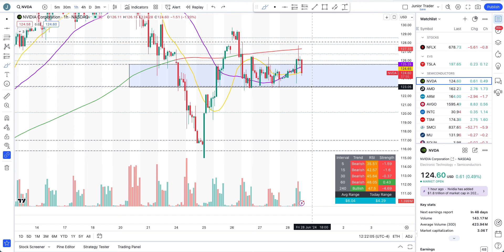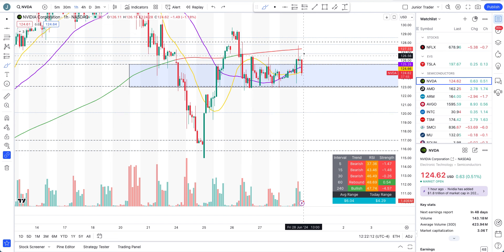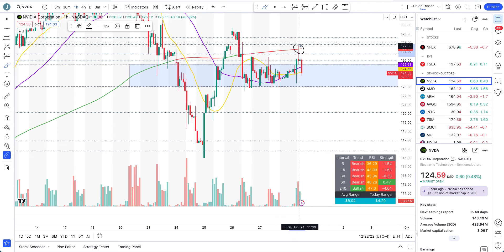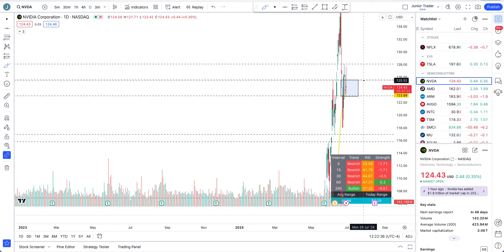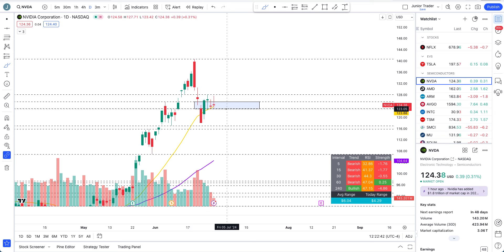Sellers are holding it below the 200-hour moving average, but bulls are holding it above $123, making this a very choppy area. Below $123 is a very strong break to the downside. If bulls can hold it above $123, we want to see continuous upside - above $125.60 from where it is right now. Otherwise, if it starts to close below $123, that's weakness. Give it some more time to find its strong direction.